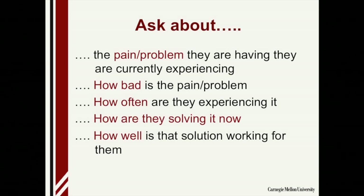So what are you going to ask about during this customer exploration? What is the pain or problem? How bad is it? Like a doctor asking on a scale of 1 to 10 how bad the pain is — if you say 3, it's not severe, but if you say 9, that's an entirely different category. You want to find out how often they're experiencing it: once a day, once a week, once a month, once a year, once every five years — it makes a difference. How are they solving it now? They're doing something, even if it's doing nothing. Sometimes doing nothing is a competitive solution. And then find out how well that solution is working for them.